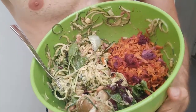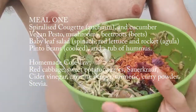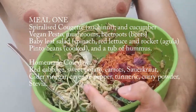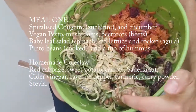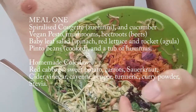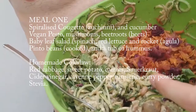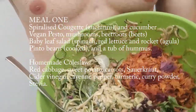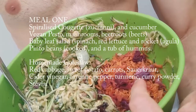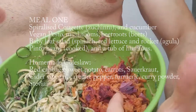So what do I eat in a day? Well, we start off with this. Inside this we have spiralised courgettes, spiralised cucumber here with vegan pesto. I've thrown in a whole mushroom or two and a whole beetroot or two, a handful of baby leaves, a load of pinto beans that I cooked previously, and my homemade coleslaw as well with carrot, sweet potato, cabbage and sauerkraut for those brilliant probiotics for good healthy gut.